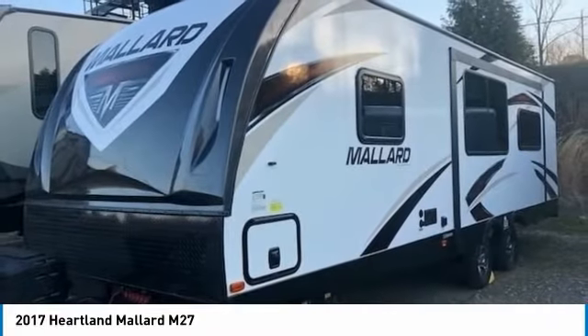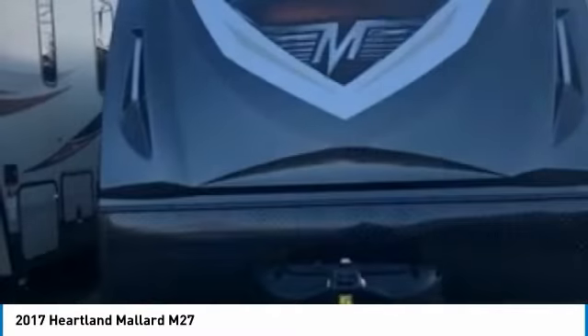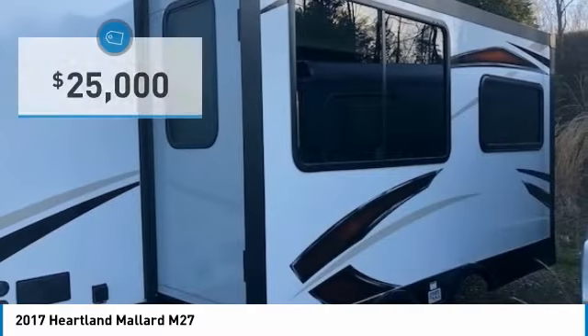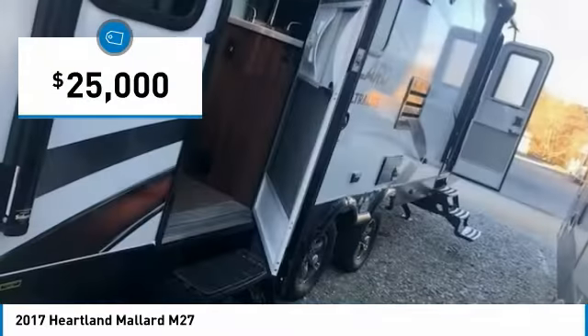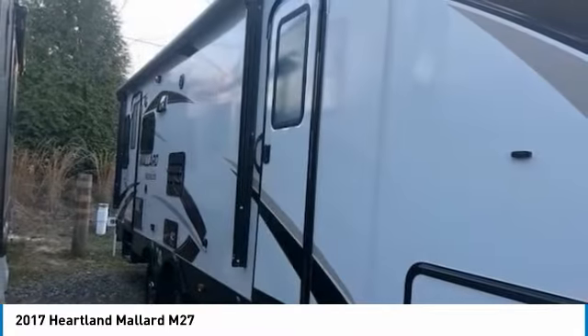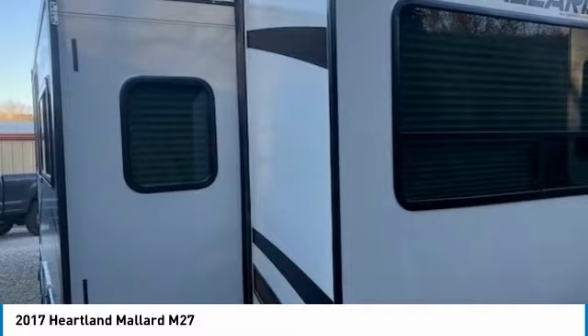Travel trailer for sale in Claremont, Georgia 30527. Get ready for your next adventure with this 2017 Mallard M27 travel trailer. This luxury travel trailer is 30 feet in length and features a charming floor plan that can comfortably accommodate up to six guests.